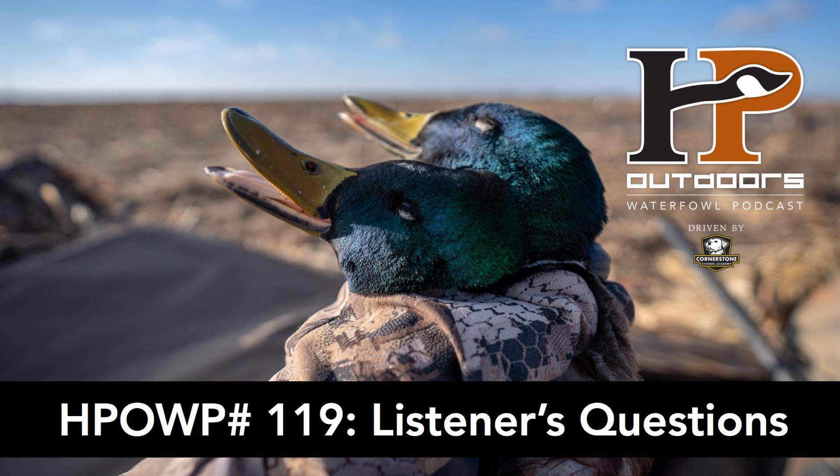You are listening to the HP Outdoors Waterfowl Podcast, driven by Cornerstone Gundog Academy. CGA is the world's most comprehensive online gundog training resource, with over 160 instructional videos, including everything you need to take a seven-week-old puppy to a finished gundog. Visit CornerstoneGundogAcademy.com to sign up for their free preview module and begin your training journey today.